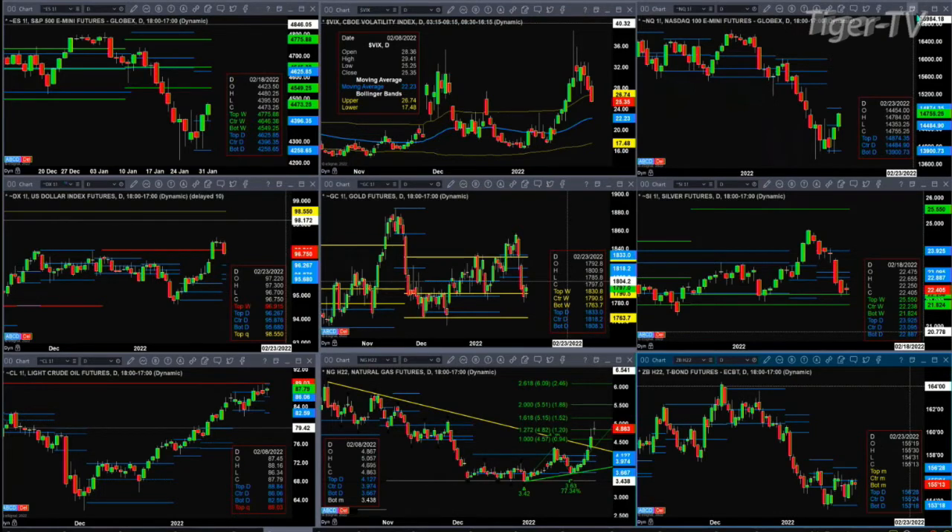Silver found support at the center of its bullish structured weekly profile at the 22.23 level. If we see precious metals rally, silver — if it's only a counter-trend move — would find resistance at about 23.09. Light sweet crude is forming a new daily profile and still looks bullish with a price target of at least 89.03. Natural gas got an A-to-B equal C-to-D move to the upside — assuming there's no bearish reversal candle, price should target the 5.15 level.